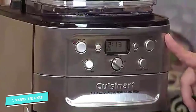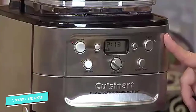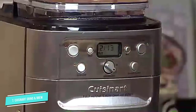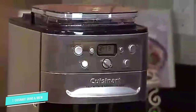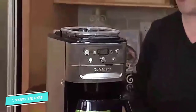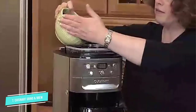This has a burr grinder, which coffee enthusiasts will tell you gives you a great grind, and the grind size is adjustable, so you can create a bold, medium, or mild cup of coffee. If you have pre-ground coffee, you can turn the grinder off and just use the brewer, and if you're in a hurry for the first cup, this has a pause feature so you can pour your first cup before brewing is complete.